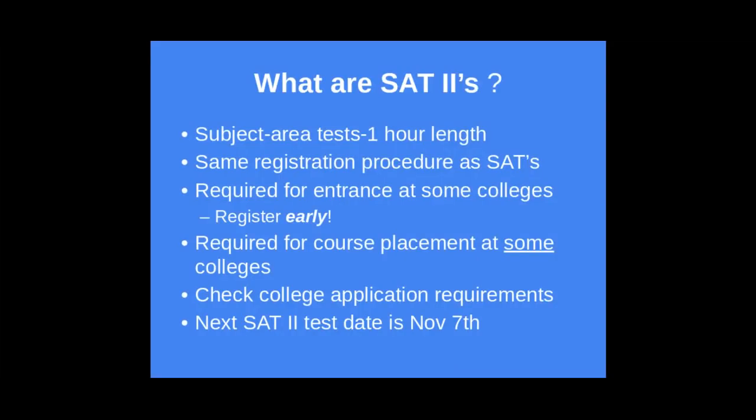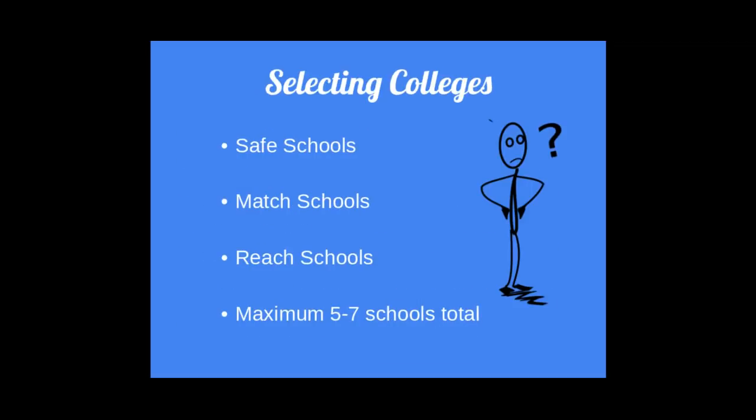What are SAT-2s? They are commonly referred to as subject area tests. They are one hour in length, and the registration process is the same as with the standard SAT. SAT-2s are college specific, so please do your research and know if your college requires them. The next available SAT-2 test is on November 7th.